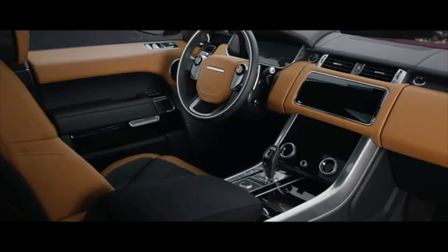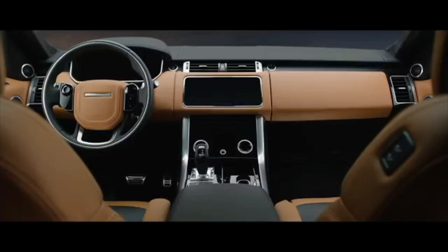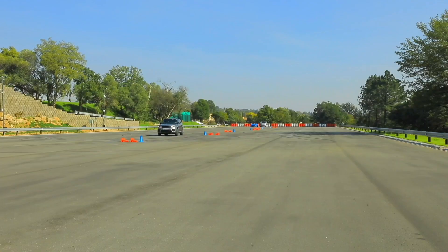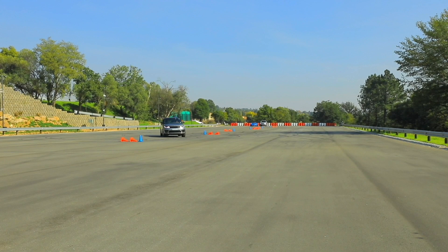On top you have navigation, radio, and Bluetooth. Below that you have the ability to control all the vital settings — you can adjust from terrain response to how the vehicle handles on and off-road, giving you the ability to fully flex the car's capability.